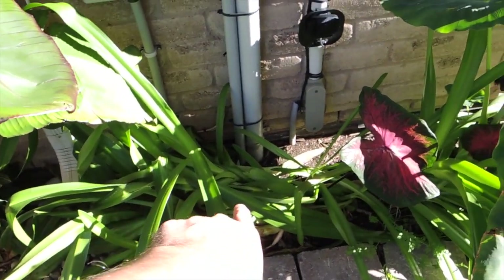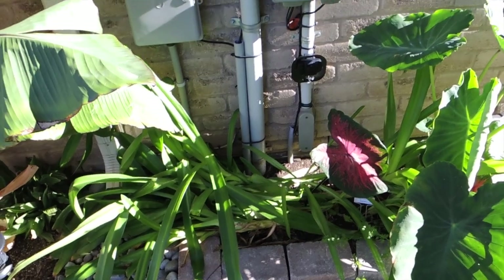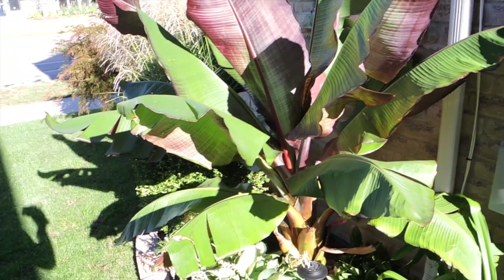Over here is the Colocasia esculenta doing just fine, and then over here we have the spider lilies that are looking really really sad. I'll have to dig those up very soon as the temperatures get a little bit colder.